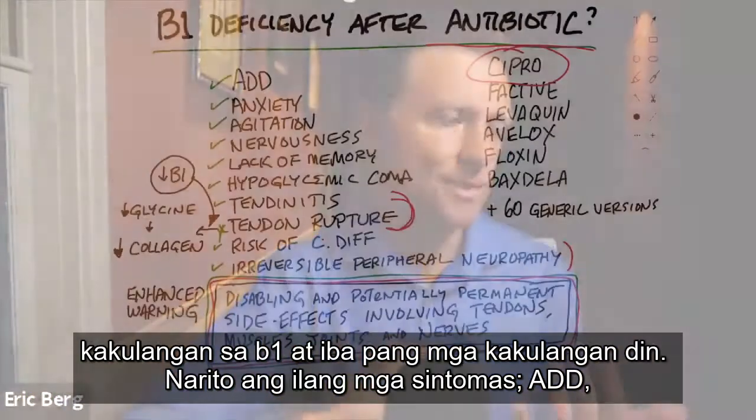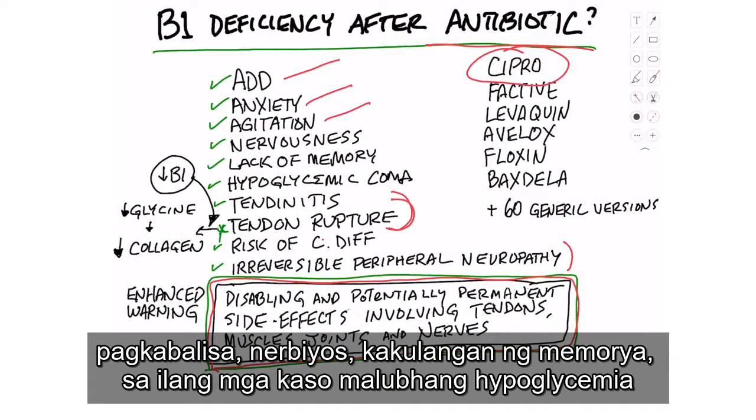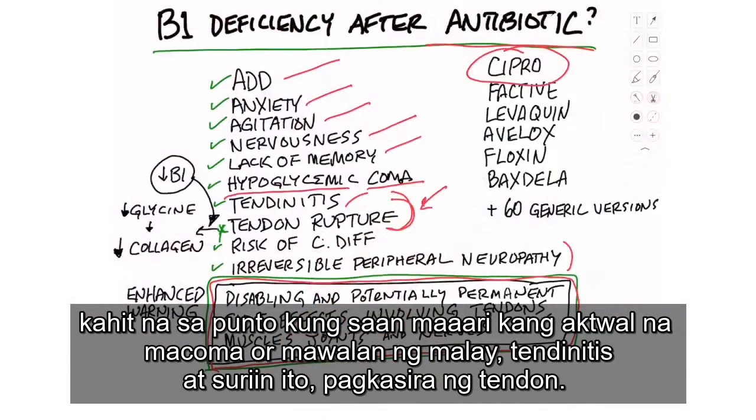Here are some of the symptoms: ADD, anxiety, agitation, nervousness, lack of memory, and in some cases severe hypoglycemia — even to the point where you can actually go into a coma. Tendinitis, and check this out — tendon rupture.